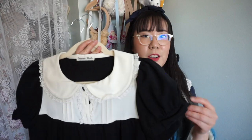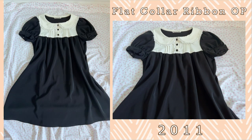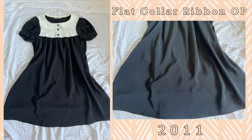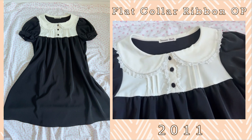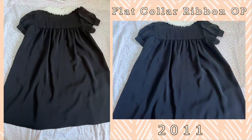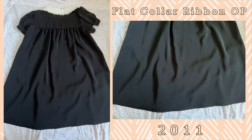This next one is also another short-sleeved one and this is the Flat Collar Ribbon OP. This one is actually an A-line cut in comparison to the other OP I just showed you. Once again a lovely Peter Pan collar — this one also has rose lace on the collar. And because this one is an A-line dress it is quite comfortable to wear. Once again another dress that I wear frequently but I never take photos of.